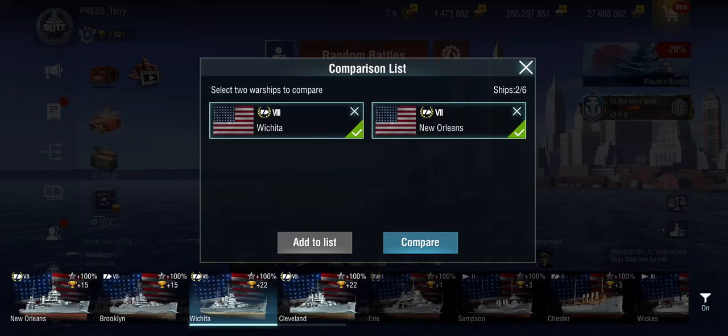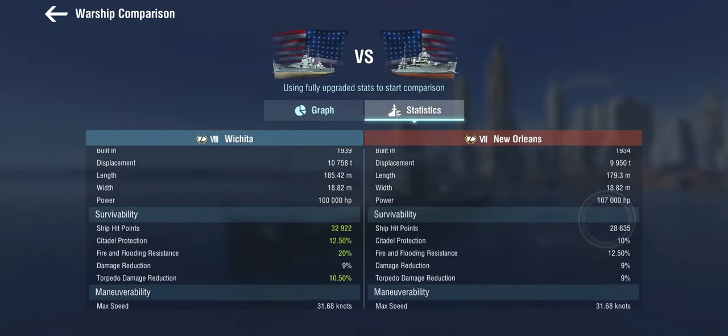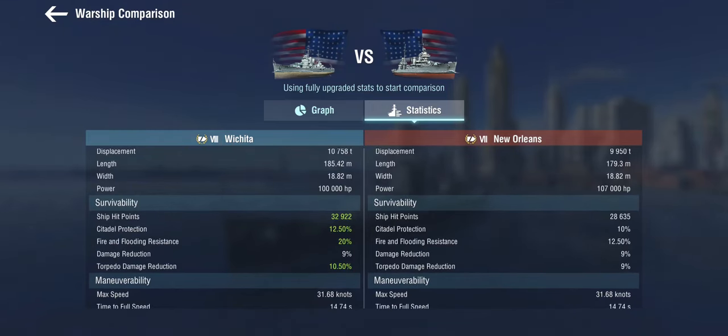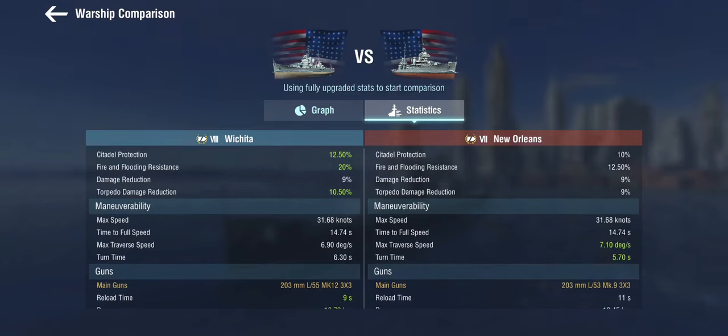Comparing her to the New Orleans at tier 7, not much has really changed. We have an extra rapid reload, an extra defensive AA — but it's still only a DEFA 1 — and somewhat better armor, mainly the citadel protection. Everything else is not that different; hull-wise, not that much different from a light cruiser. She is a little bit less maneuverable, and she's a much larger ship than the New Orleans.